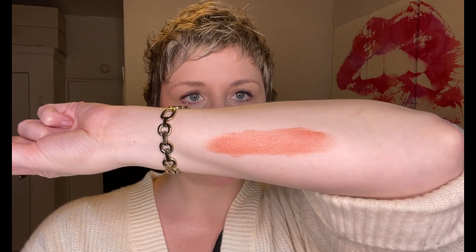Here is a big arm swatch of Persimmon, and there it is on me. I don't really believe in shades that exist for just one season, but this is truly a gorgeous summer shade if I've ever seen one. Also want to mention this is described as a satin finish, so if you're not into a super dewy look, you can tamp it down a little bit by setting it with a little bit of powder.